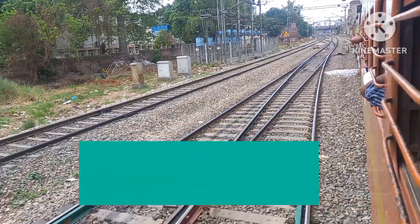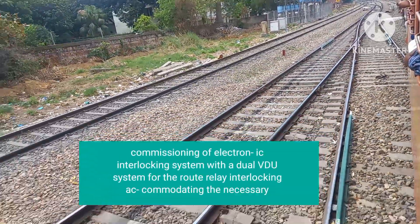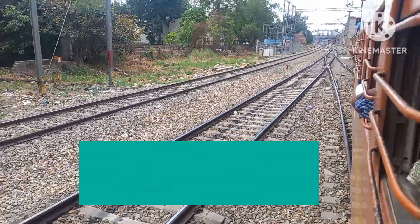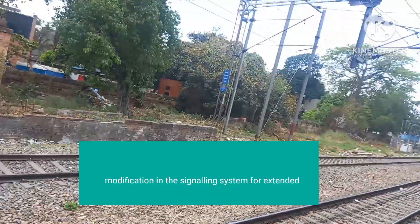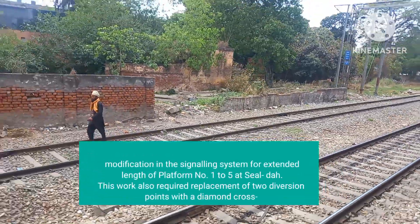This involves commissioning of an Electronic interlocking system with a dual PPU system for the route relay interlocking, accommodating the necessary modifications in the signalling system for the extended leg of Platform No. 125 at Selgar.